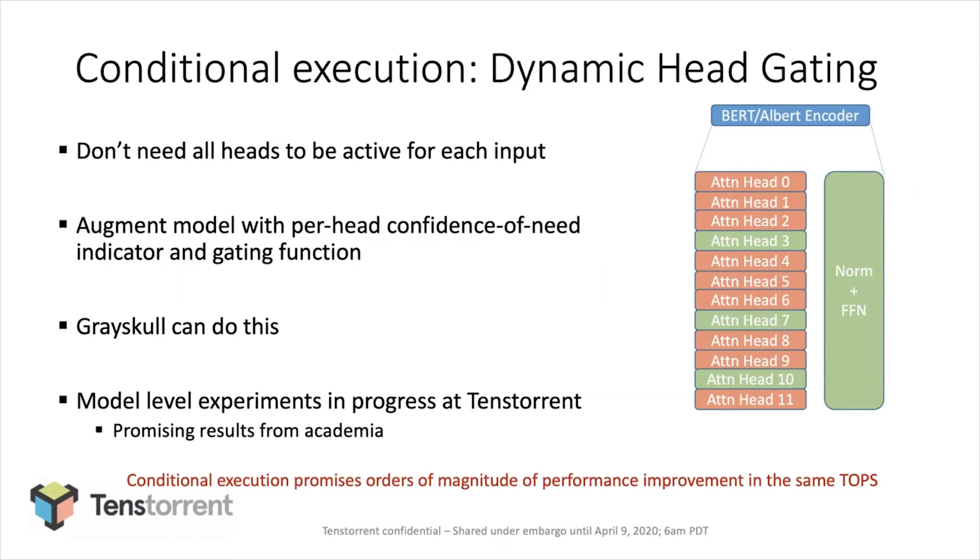An approach that embodies that this year is going to a BERT encoder and doing runtime head gating based on what's at the input. I'll leave further discussion of the model details to the panel or the breakout sessions.